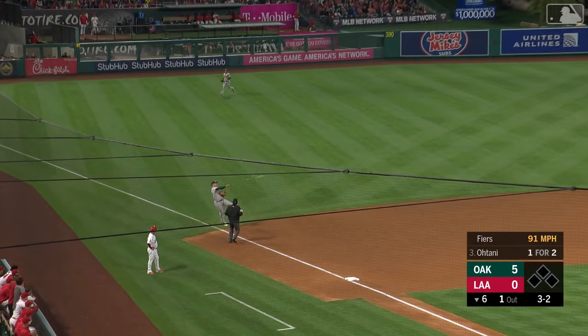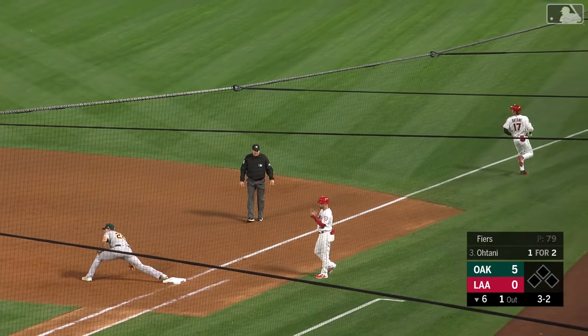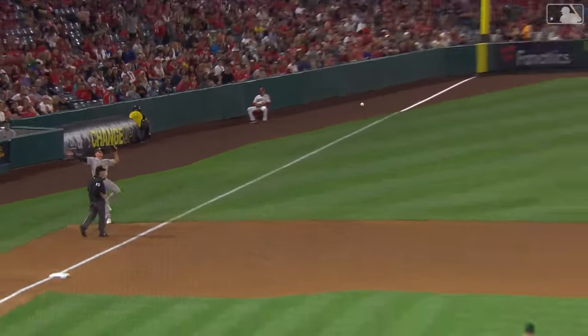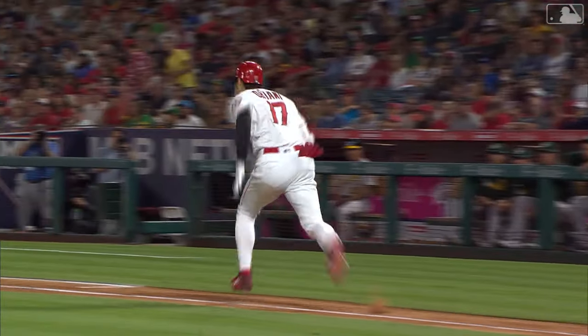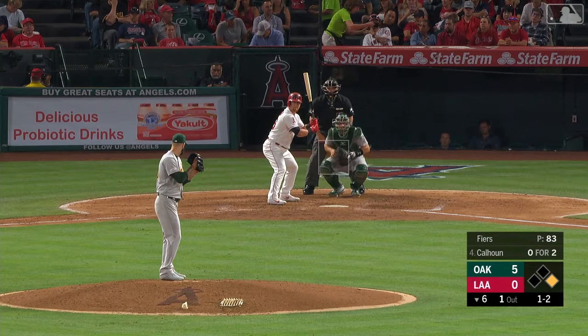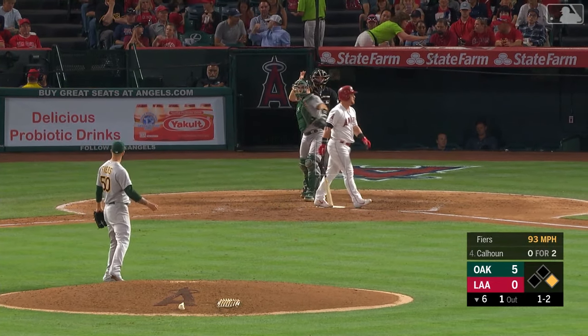It's a ground ball back at third — backhand by Chapman from foul territory — throws, not in time. Ohtani is just too fast. Matt did all he could going back to the bag at third — a backhand, cross-body throw with all his momentum taking him toward the left field stands. He tried to make a miracle play, but Ohtani is a left-hand hitter and he's really fast. Ohtani has his second hit — two for three.